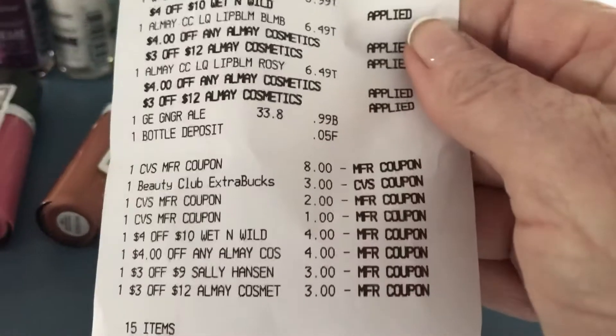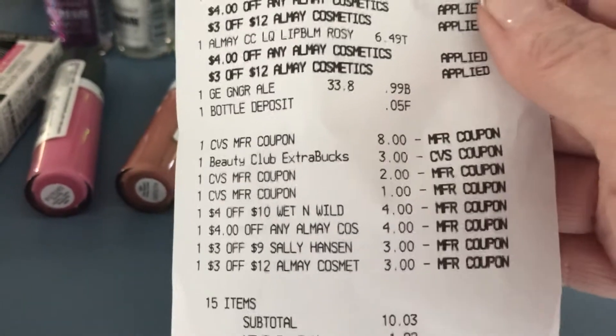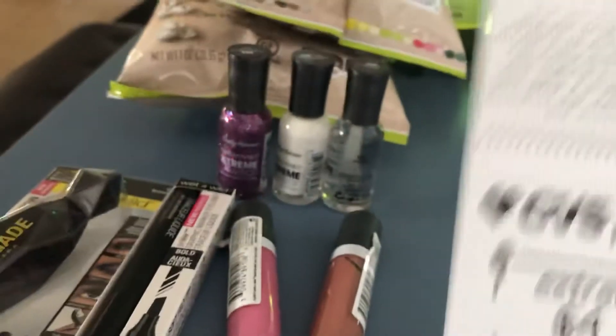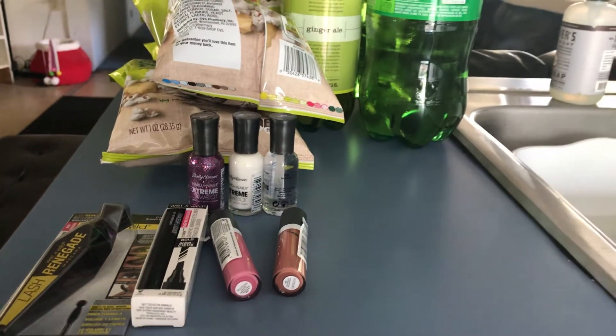So there's my eight dollar manufacturer coupon, my three dollar ECB, and all my coupons. I paid ten dollars and three cents with a gift card and got back fourteen dollars ECB. This was a money maker! That's my CVS haul — thanks for joining, guys, bye bye!